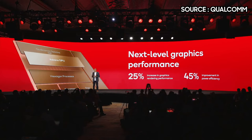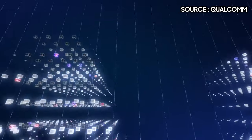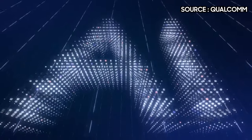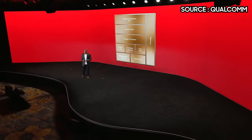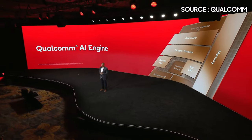Considering how much focus there is around AI in SoCs nowadays, Qualcomm is not missing out on the chance to showcase their improvements, which are said to be up to 435% faster thanks to the use of their AI engine, including their Hexagon-based processor built into the 8 Gen 2 chip.